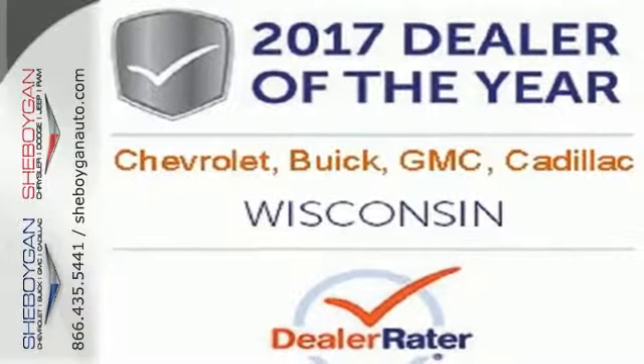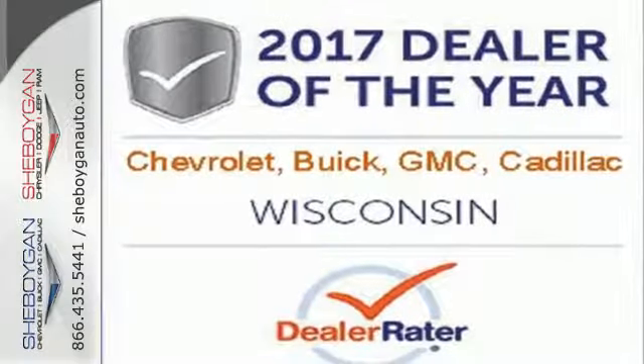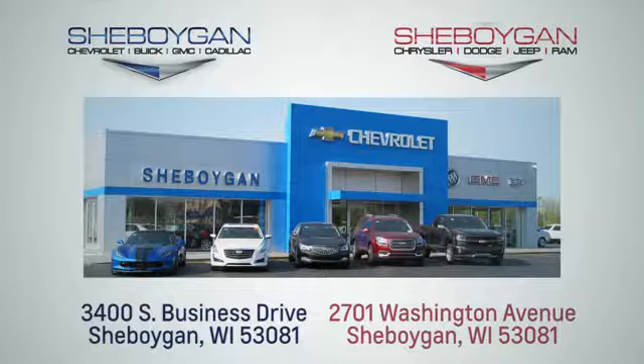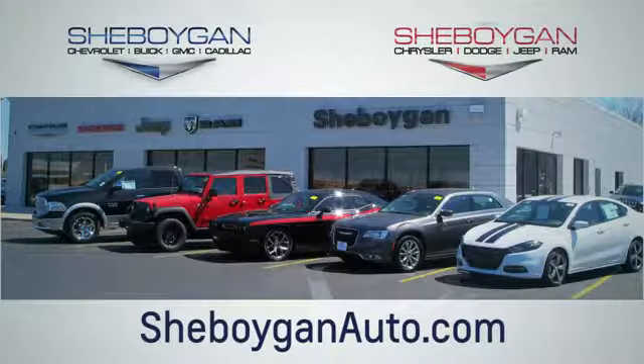Make a statement in this Impala. Drive it home today. Choose Sheboygan Auto. We're conveniently located at 3400 South Business Drive or at 2701 Washington Avenue in Sheboygan, Wisconsin. Sheboyganautos.com. Thanks very much.